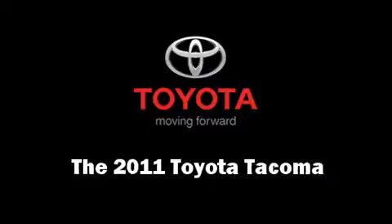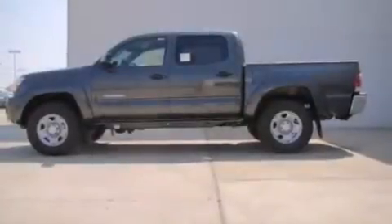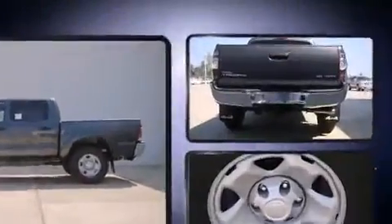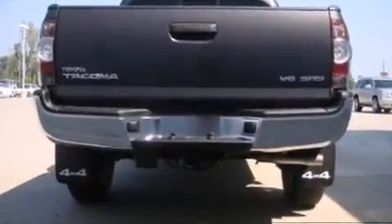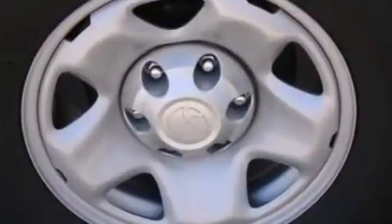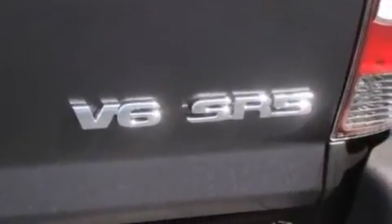The 2011 Toyota Tacoma. This four-door, five-passenger truck provides a satisfying ride for all passengers. It features an automatic transmission, four-wheel drive, and a four-liter, six-cylinder engine. Top features include front fog lights,